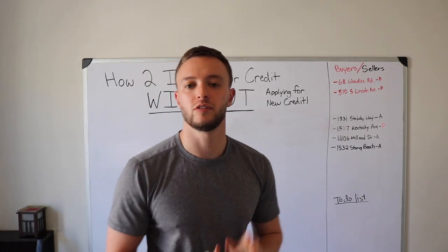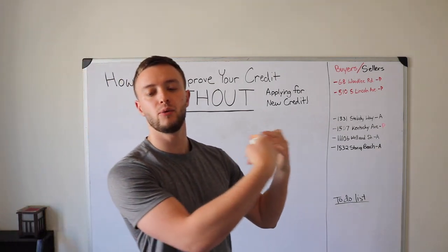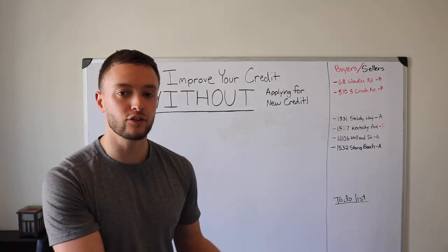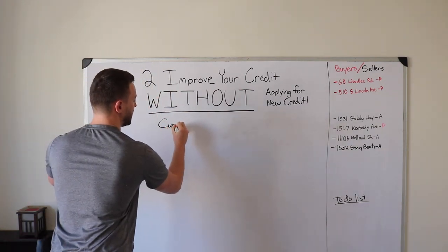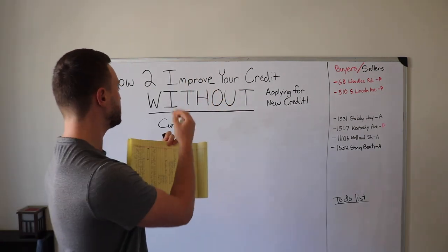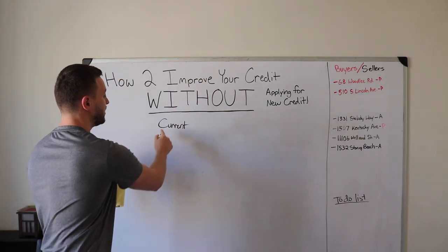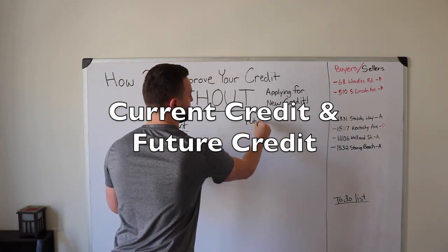We're going to split this into two segments — what your current credit looks like, and then what your future credit could look like 30 days from now after following the steps in this video. I want you to get a piece of paper, turn it sideways, and write exactly the same format that I have on this board. One half being current credit and the other half being future credit.